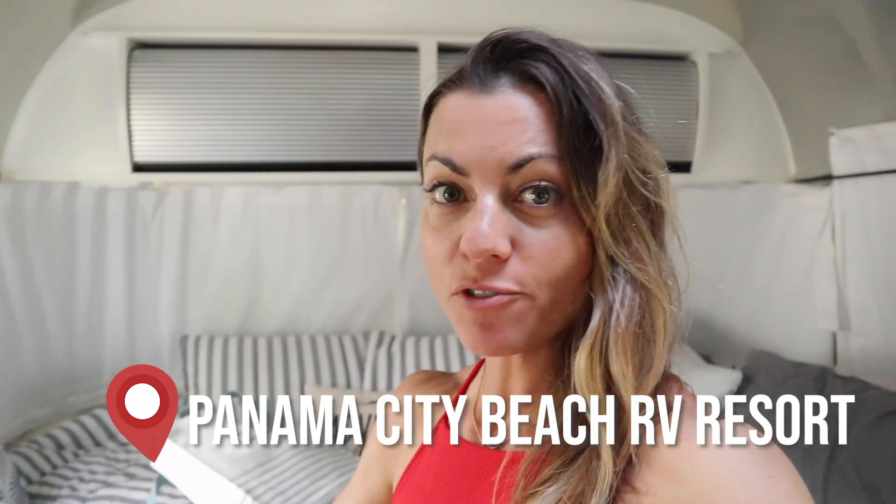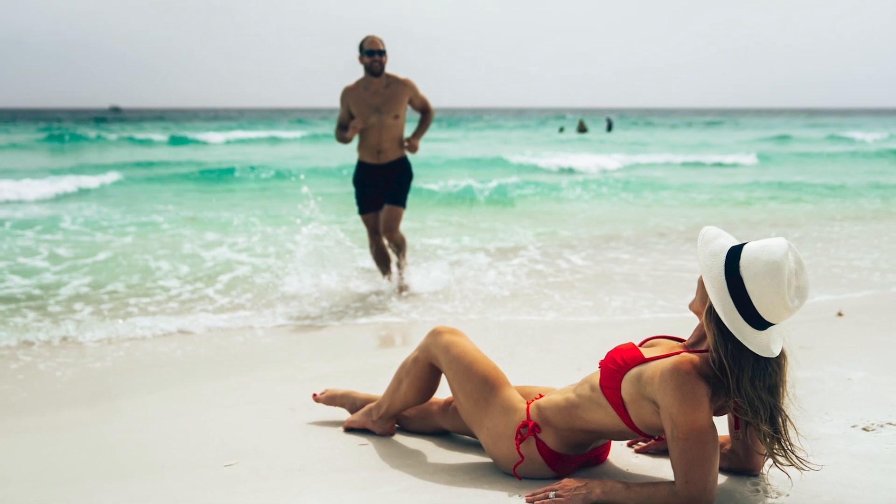Hey guys, we just arrived in Panama City Beach and I'm so excited to be here. I've seen photos of the white sand beaches and the blue turquoise waters, and it's just stunning. We just pulled up to the Panama City Beach RV Resort. Scott is plugging us in and getting us powered up, and then we're going to go head out for a day of adventures. Super pumped, let's go.